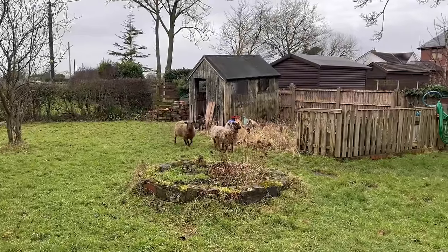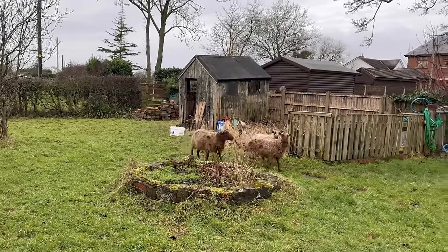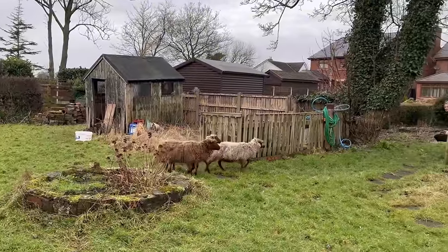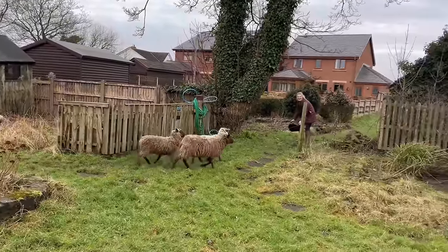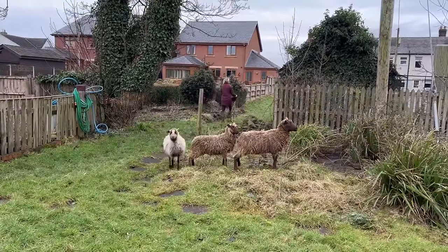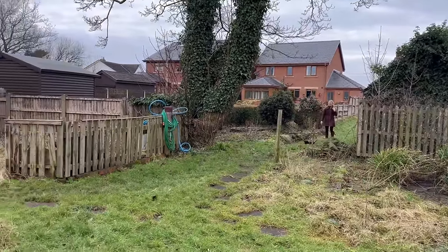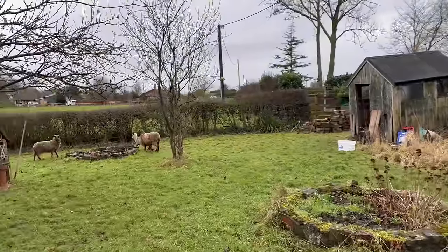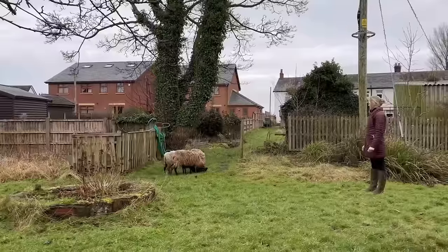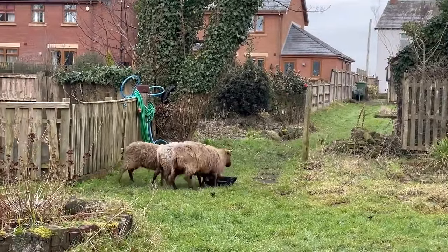Alex wanted a more of a due date so she's not stressing every night wondering when they're going to lamb. So yeah, we're just trying to get them in now and then they can get scanned. Just let them have a nibble at it. Get them down now, grab it and move it further down.